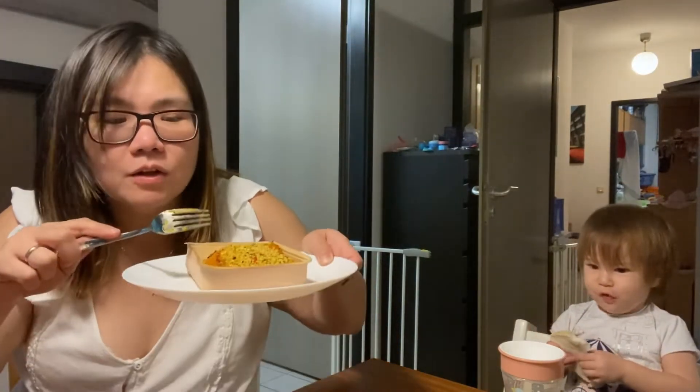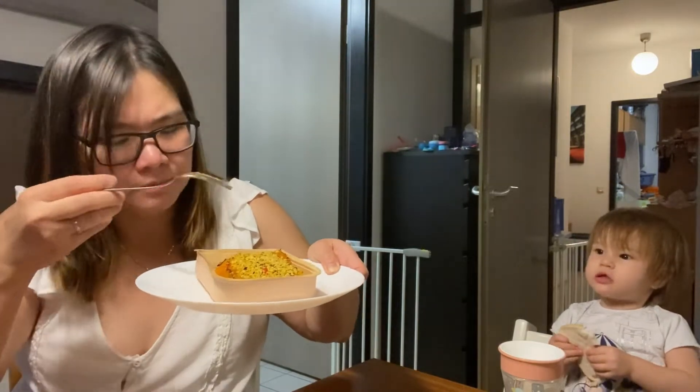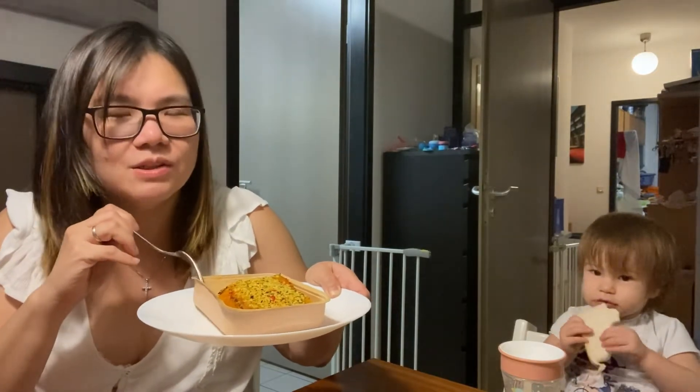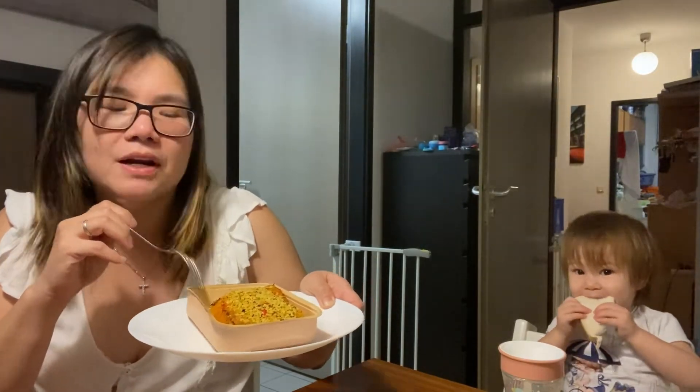I can definitely taste the kick of spiciness in it. It already comes with this paper plate or bowl, and it goes directly in the oven or in the microwave.